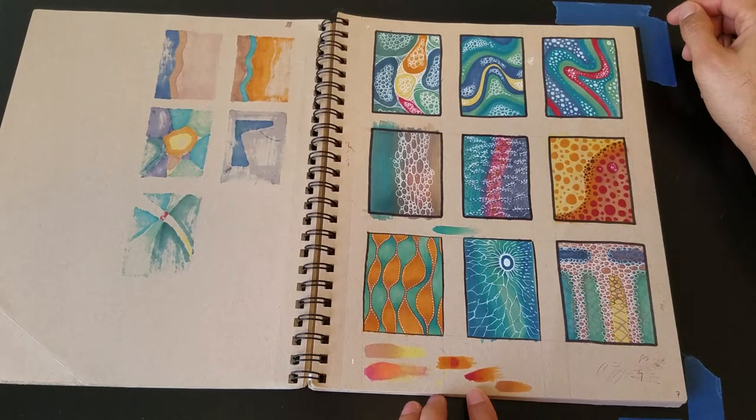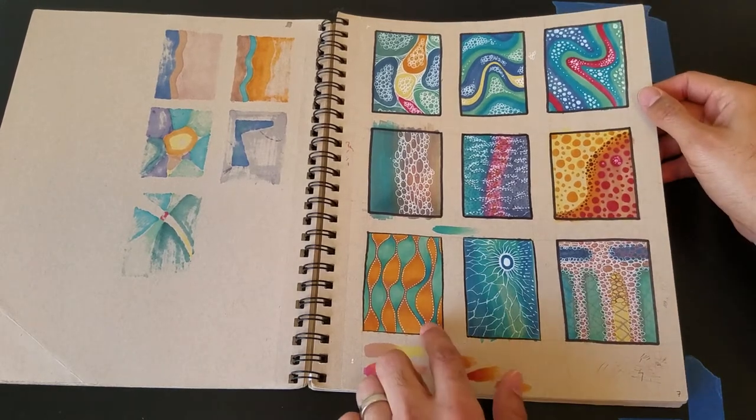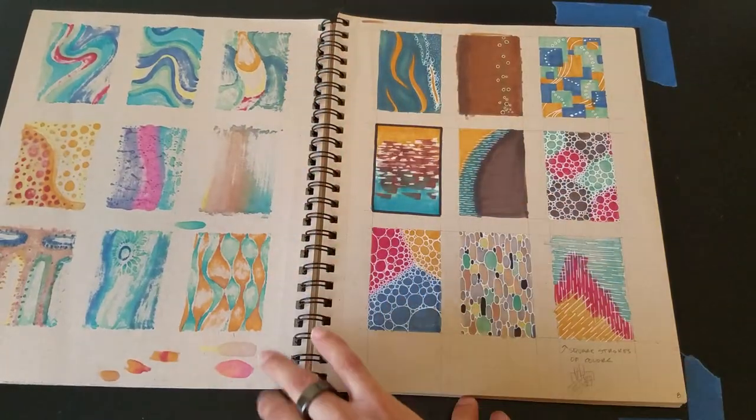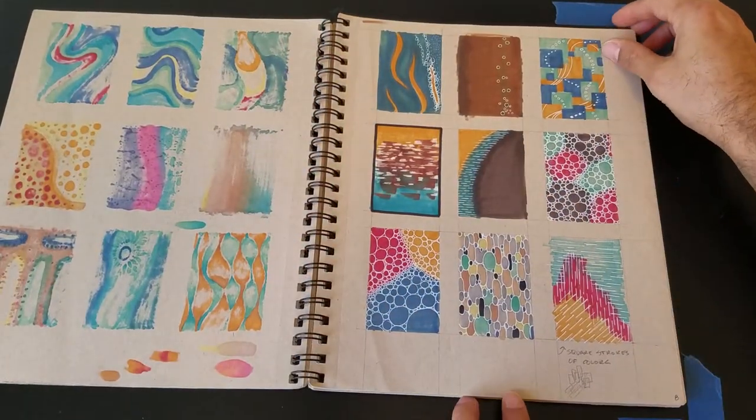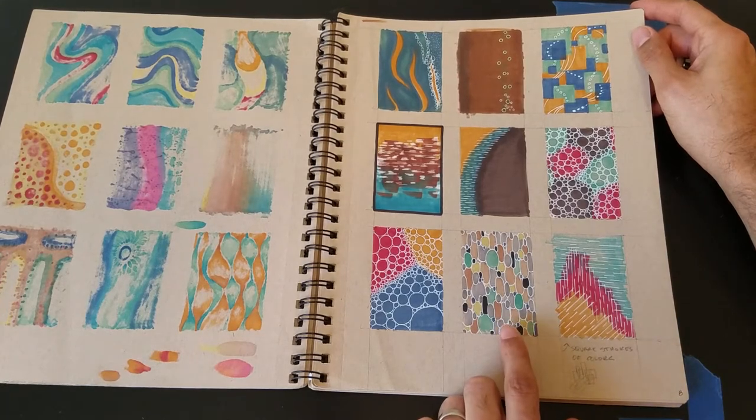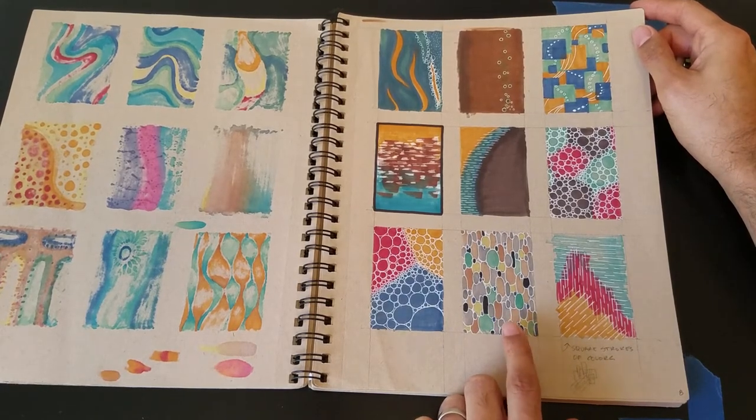A lot of these have a feeling of water or like microbiology, but I wasn't specifically going for those — it's just where my head was going. This one feels like leather. I think there's about 40 pages in here so I might need to speed this up. There's some artwork here that I really enjoy looking at but don't think I'll ever paint myself.